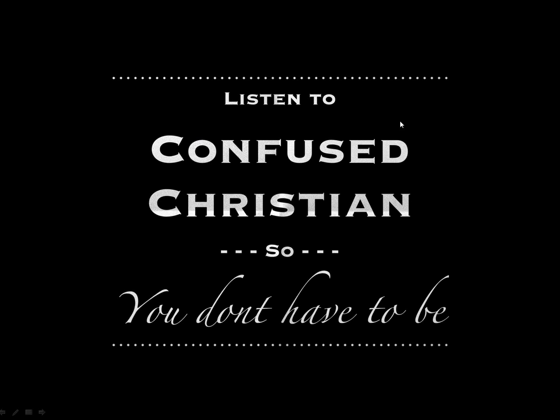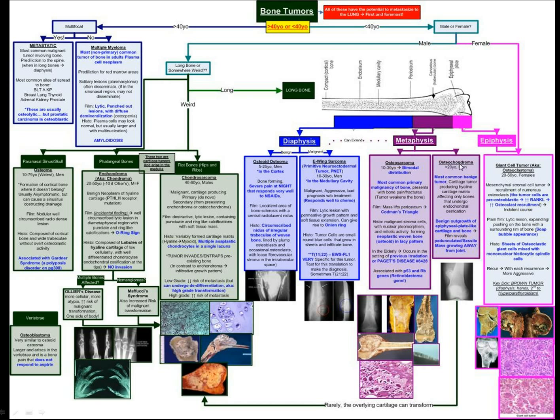That I thought were high yield, so if you are interested keep on watching. My topic today is bone tumors. Bone tumors are very overwhelming if you just look at the table and try to approach them brute force, but if you apply a more methodical approach like I did here, you might be able to make more sense of them.